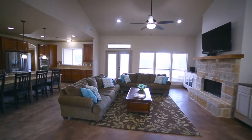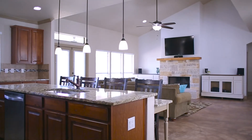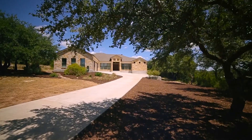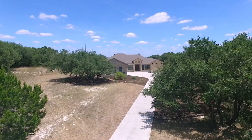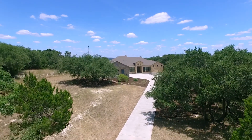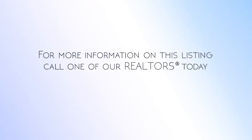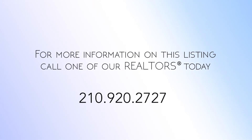Additionally, there is a water softener, low HOA fees, and a tax rate under 2%. To learn more or schedule a private tour of this estate, call one of our Realtors today.